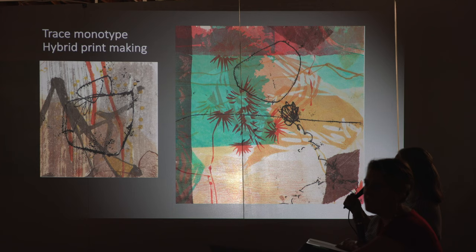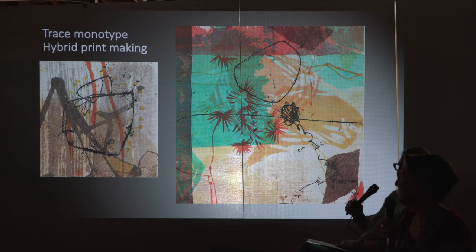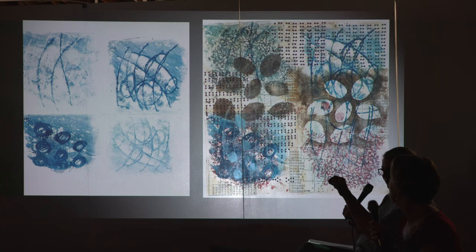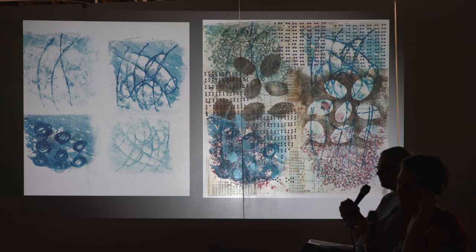Another thing we do a lot is trace monotype. You take your ink and make it very viscous, roll it out on the slab. Then you take your paper and turn it face down on the slab, and draw on the back of it. You get this nice, very characteristic mark — kind of rough and scrumbly. You also get what we call noise, which is just the weight of the paper on the slab of ink. That can be nice too if you incorporate it. This is an example of trace monotype then printed and worked on top of, which just adds another line element.